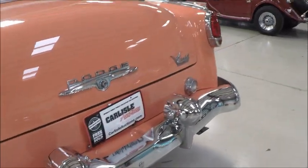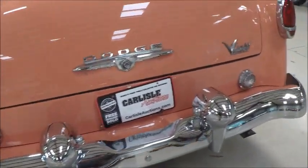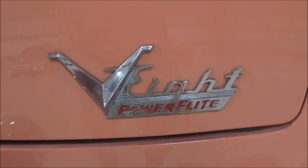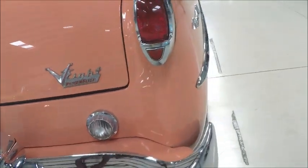This, of course, has the Red Ram V8. That came out in 1953, so this would be the second year for that. There you see the V8 and the PowerFlight both advertised there.